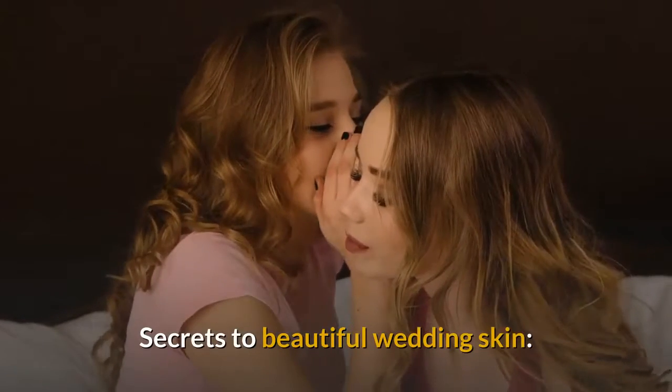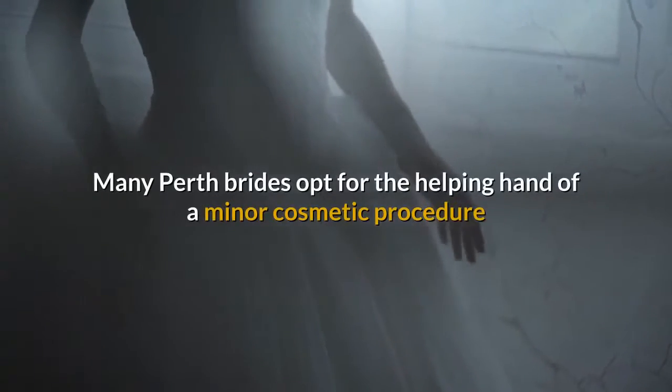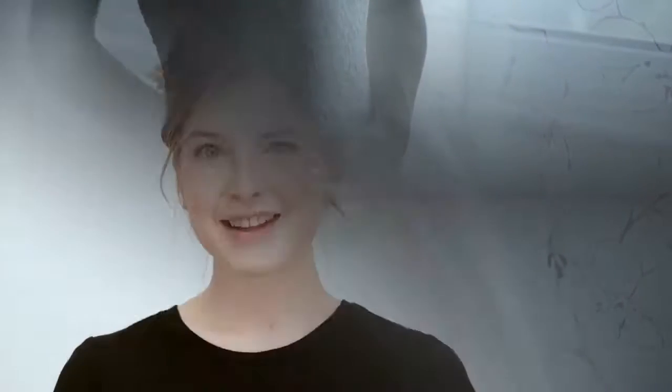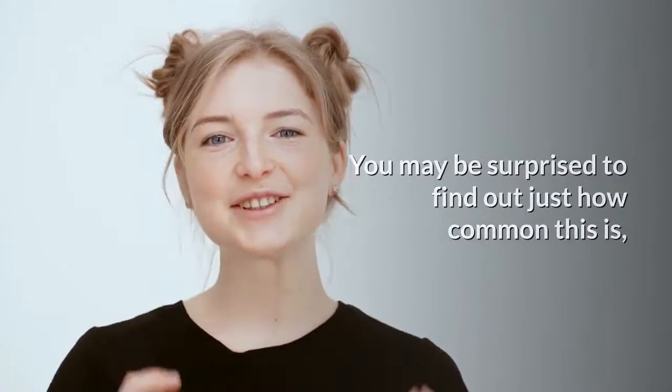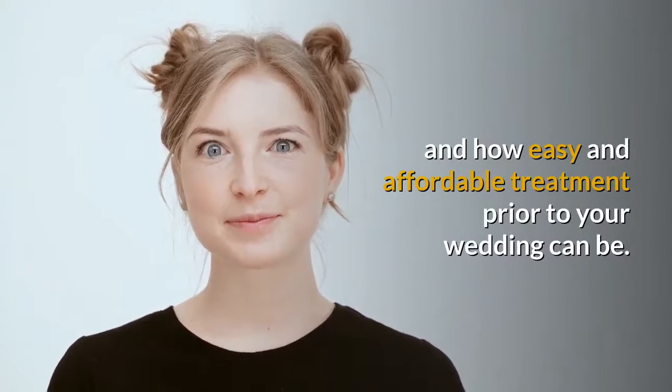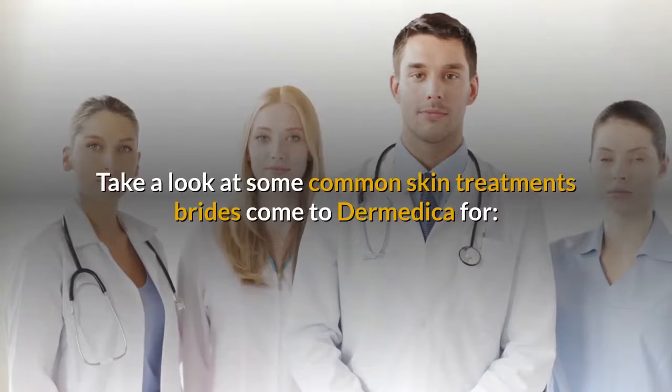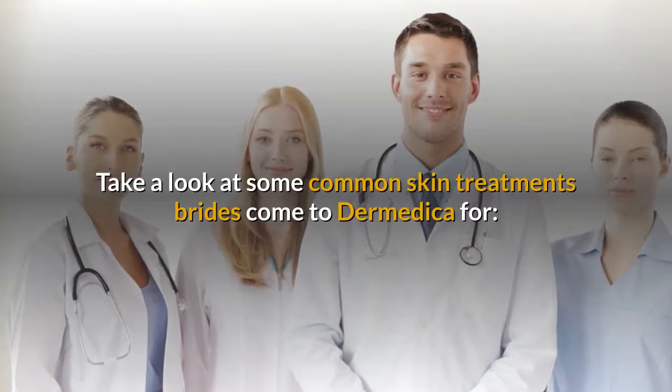Secrets to Beautiful Wedding Skin. Many Perth brides opt for the helping hand of a minor cosmetic procedure as part of their pre-wedding skin care. You may be surprised to find out just how common this is, and how easy and affordable treatment prior to your wedding can be. Take a look at some common skin treatments brides come to Dermetica for.